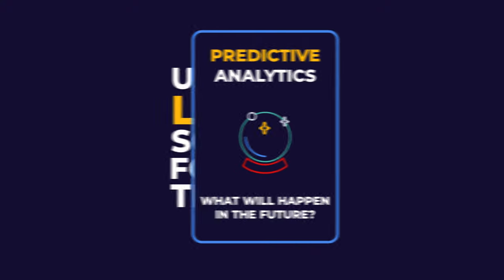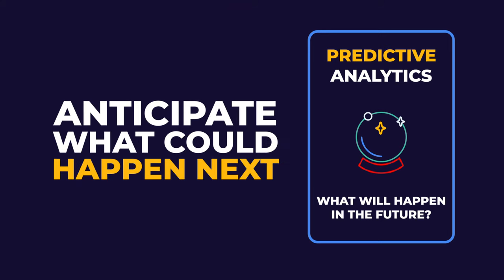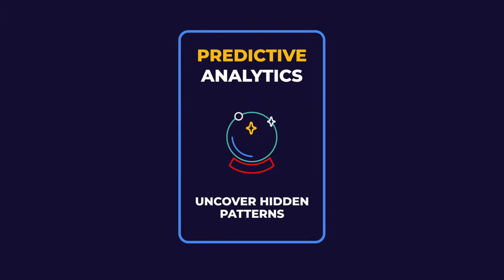The second step is predictive, where we can use different machine learning solutions and forecasting techniques in order to anticipate what could happen next. We can try to predict the future or uncover hidden patterns.